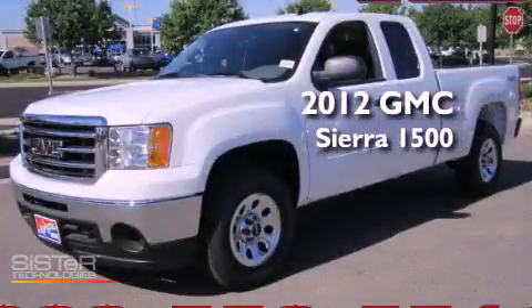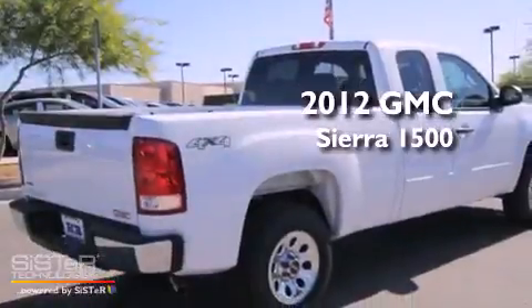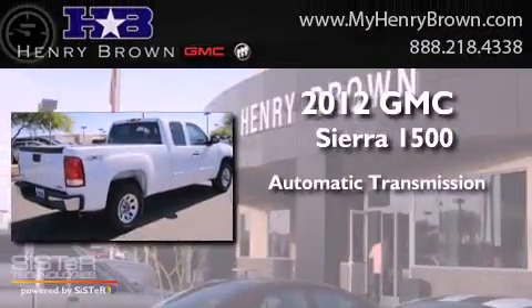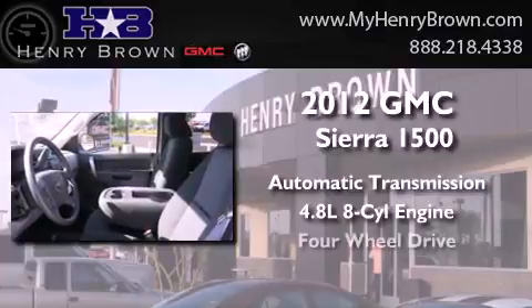This is a brand new 2012 GMC Sierra 1500. This truck has an automatic transmission, a 4.8-liter V8, and four-wheel drive.